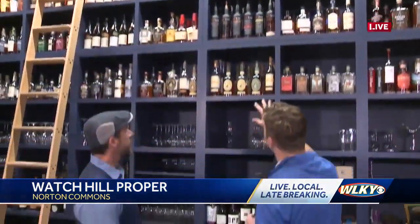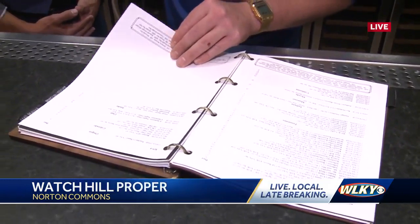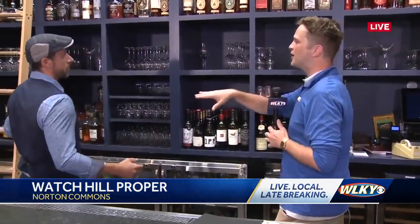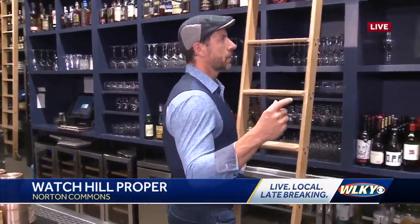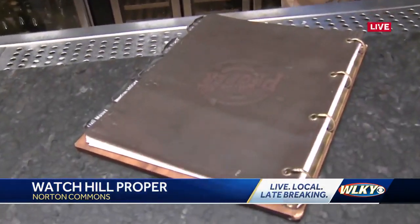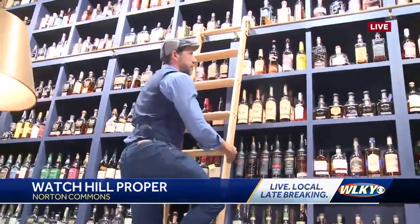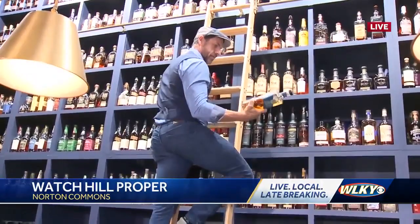Talk to me about how these bottles are organized — in a second I'm going to pick a bottle and we'll see you go get it. You know what, let's go with Rabbit Hole — give me the blue edition up there. Go snag it, and explain how it works. So all the bottles are coded with a code that has a state, a distillery, and a number on it.